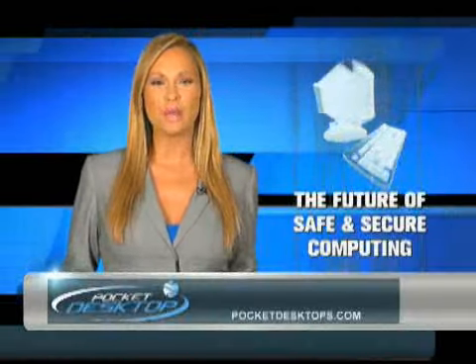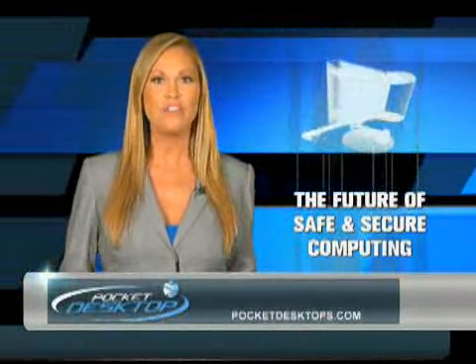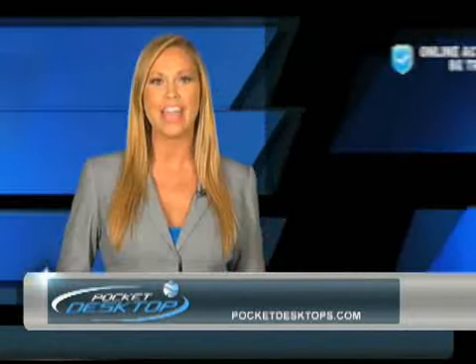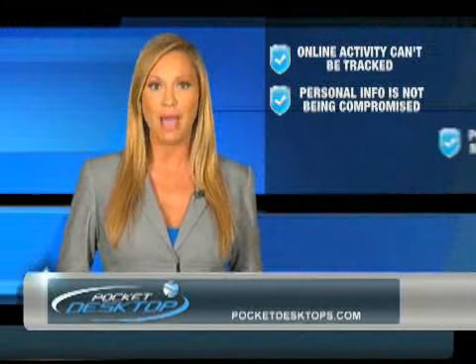Did you know that every time you visit a website, there's a permanent record of your activity for anyone to see? Even when you delete your web history, it is never truly gone. Now there's Pocket Desktop to give you the peace of mind that your online activity is not being tracked and that your personal information is not being compromised.